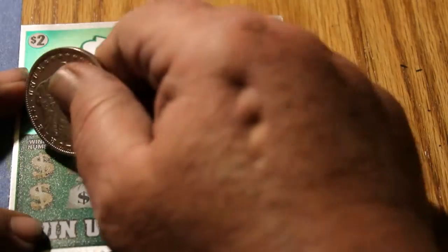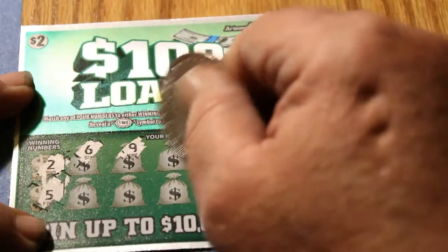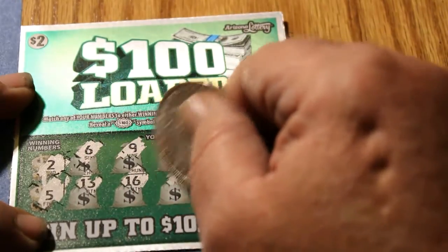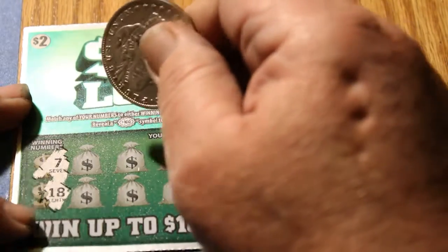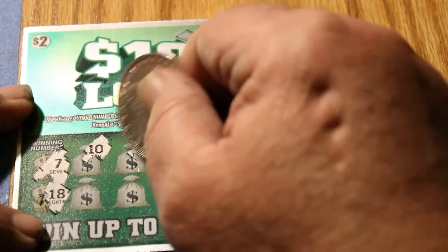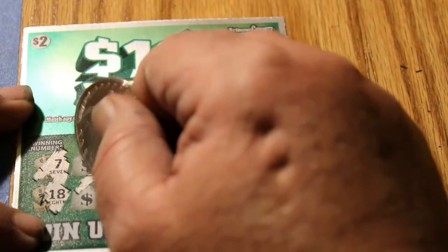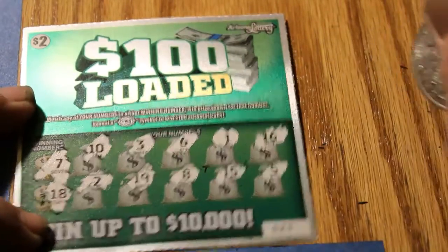Ticket 30. Winning numbers are 2 and 5. Numbers: 5, 6, 9, 8, 18, 12, 13, 16, 3, 14, and 19. Ticket 29. Winning numbers are 7 and 18. Numbers: 10, 3, 6, 1, 16, 2, 19, 8, 15, and 5.